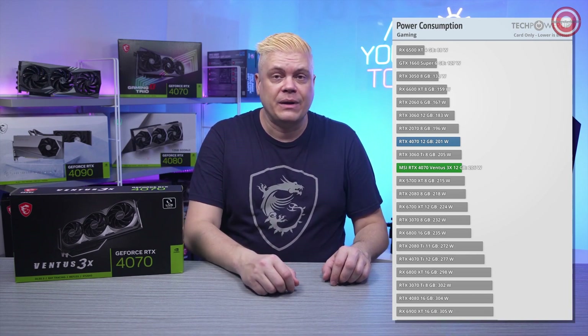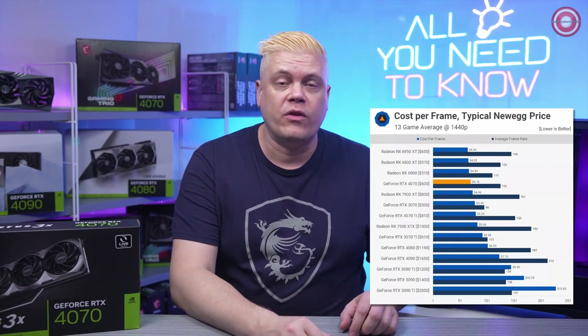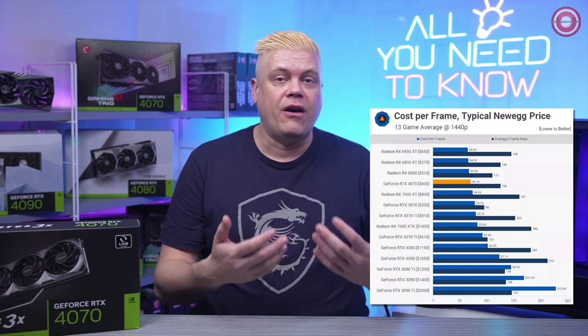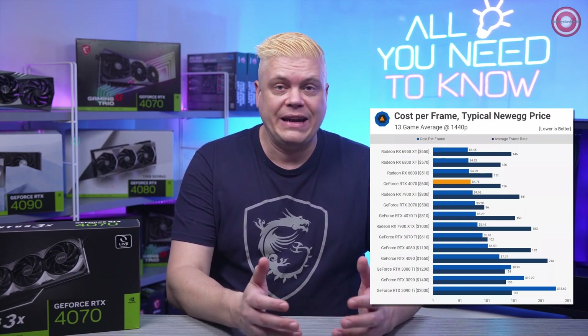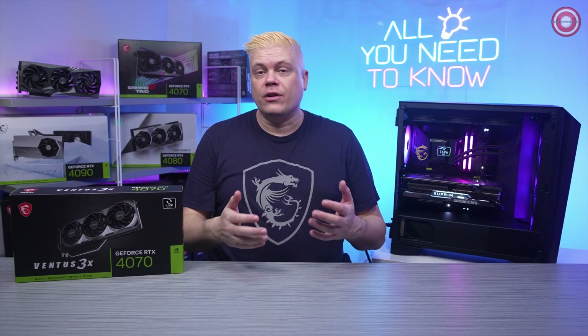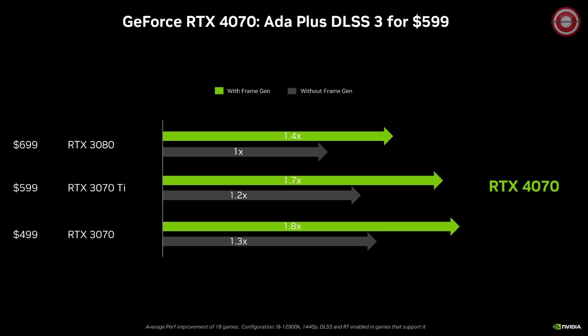The minimum recommended power supply should be 550W. TechSpot's cost-per-frame analysis for a 13-game average at 1440p shows the RTX 4070 at $599 MSRP to be the best value RTX 40 series card, beating the 3080 at $578, the 3070 Ti at $588, and the last-gen 3070 at $520 per value. The RTX 4070 shows an 18-game average 1.4x improvement in DLSS 3 over the 3080's DLSS, and a 1.8x gain over the last-gen 3070.